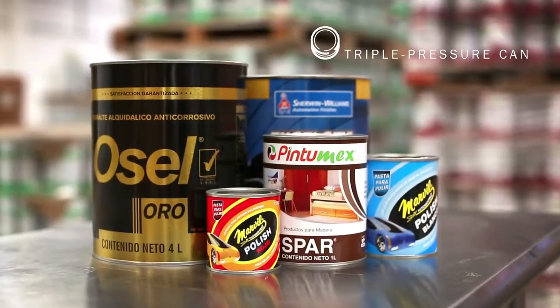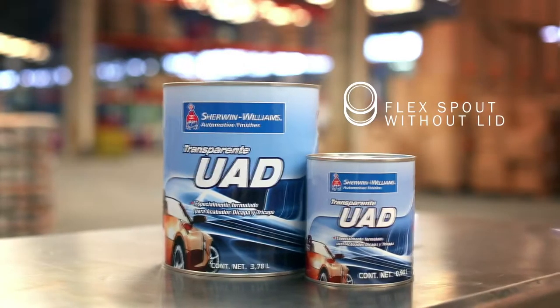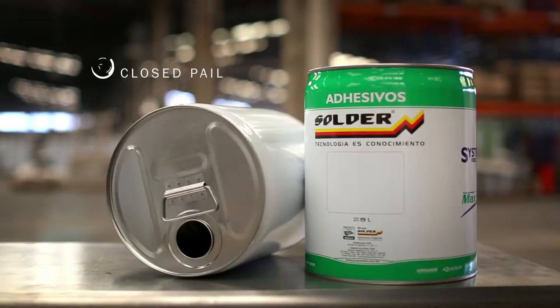Our product catalog includes: Triple pressure can, Square can, Aerosol can, Flex spout can without lid, Stoltz flip-top can without lid, Open pail, and Closed pail.